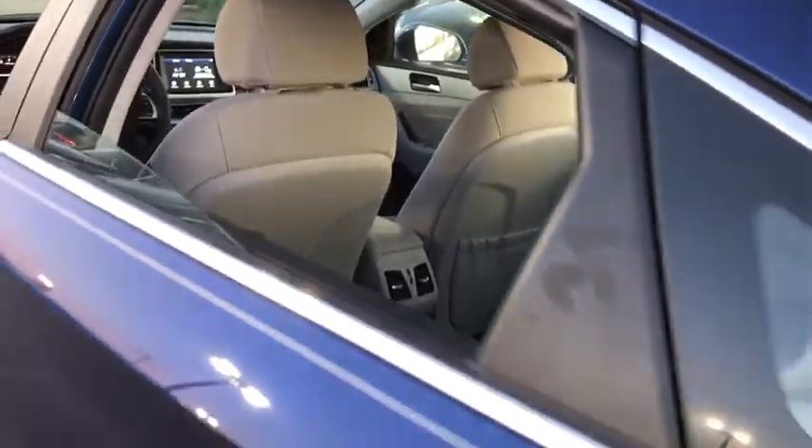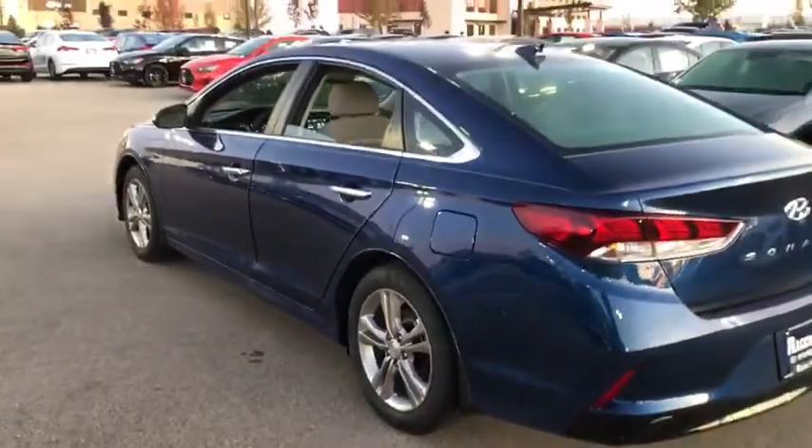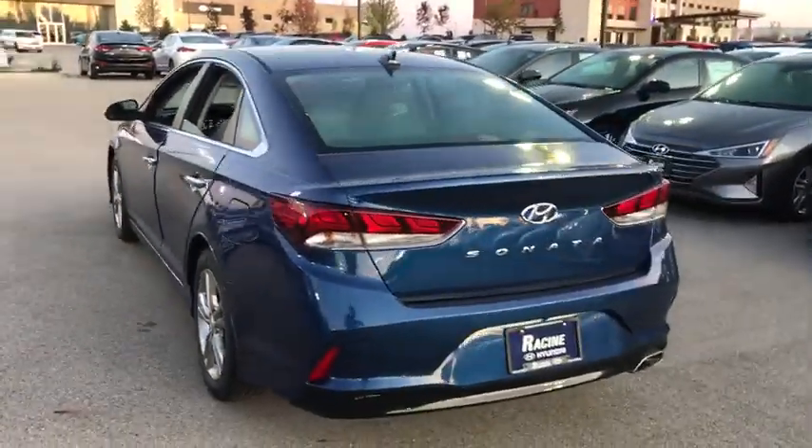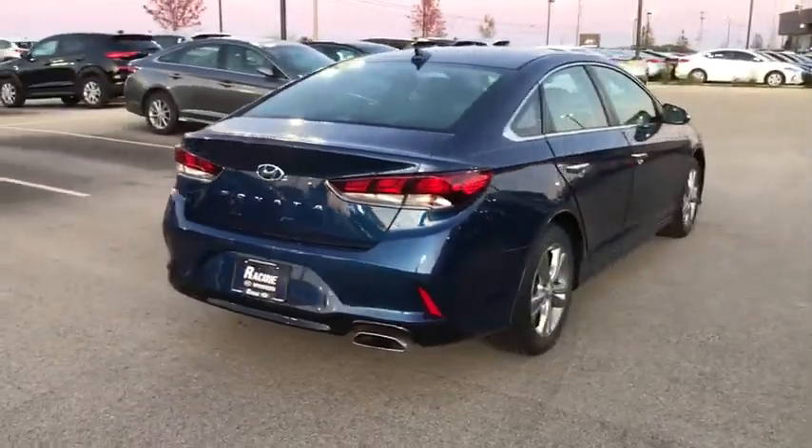Leather-wrapped steering wheel, power steering, adjustable steering wheel, keyless start, four-wheel disc brakes, aluminum wheels, cruise control, climate control, front-wheel drive, AM-FM stereo radio, and rear defrost.